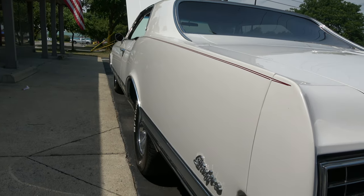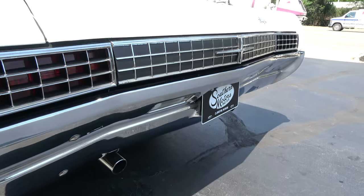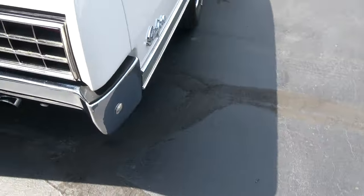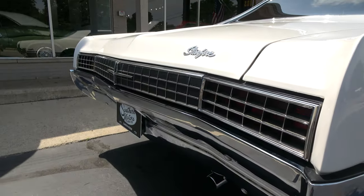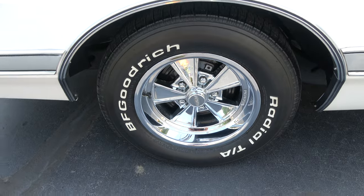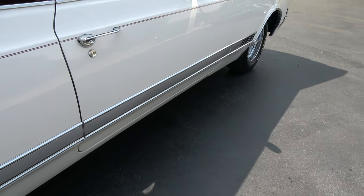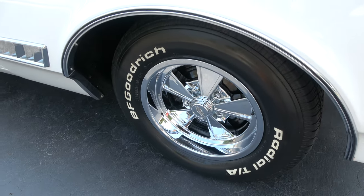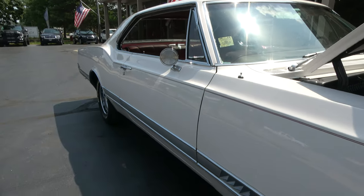It's got that red pin stripe down the sides. The car sits good. I love the chrome wheels on it. It's got a good sounding chambered exhaust on it. Nice and straight down the sides. This stainless that runs the length of the car is nice. It's got the dual chrome mirrors.